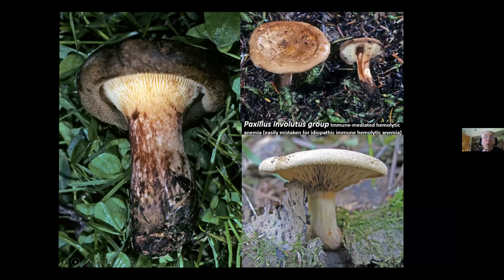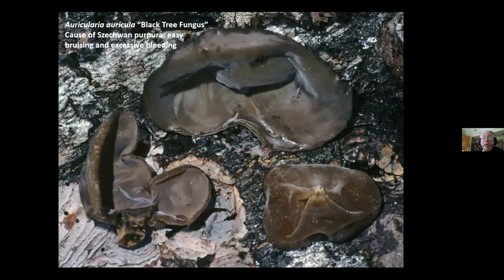Another interesting edible is Auricularia, and we're pretty sure we have Auricularia americana as our main species. It has a powerful blood thinner in it. People who are on blood thinners should not eat Auricularia. It's very popular in Asian cooking with an interesting texture, but it can cause significant menstrual bleeding and easy bruising. So be very careful with the wood ears — these Auricularia species — due to the risk of excessive bleeding.